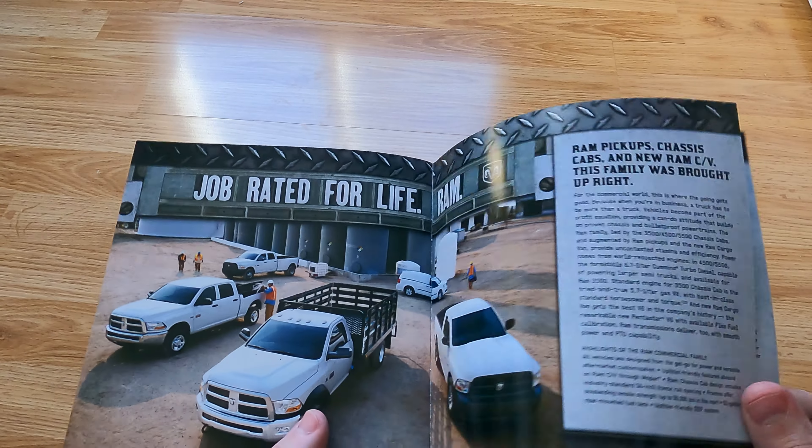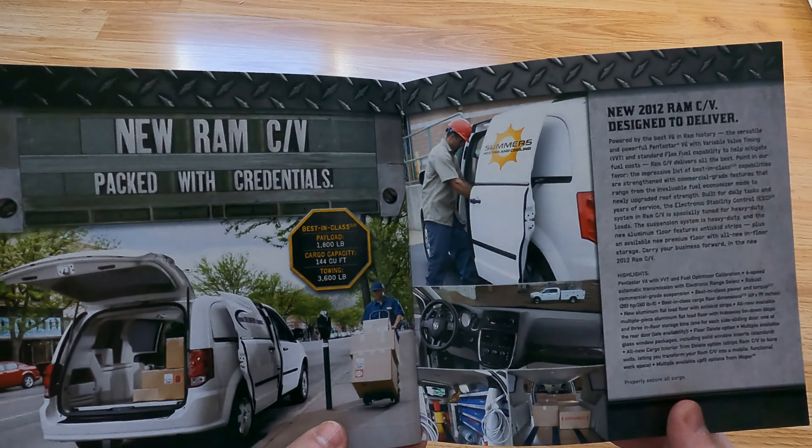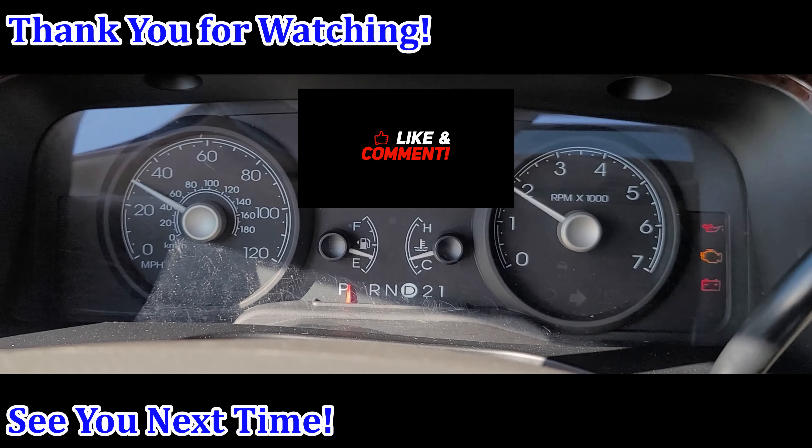Alright, you guys get the idea. This video was just all the miscellaneous stuff that I couldn't really put in a normal video. This wraps up the Dodge stuff — Chrysler stuff is next, I've got tons and tons of Chrysler stuff too. We'll see you next time, in about two weeks.